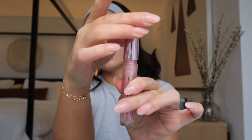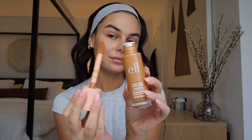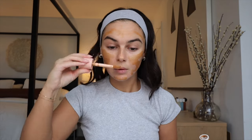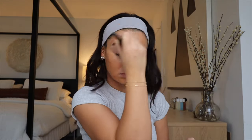Applying some lip plumper to prep the lips for later — this is the Too Faced Lip Injection Maximum Plump. Then going in with the ELF Halo Glow product, which is a dupe for the Charlotte Tilbury Wander Glow. I'm using shade five here and blending out with my favorite brush from Sephora. This gives my skin so much color and an instant tan look while also adding that glow from within. You can use a darker shade for this effect or a lighter shade for more of a highlighted glow.